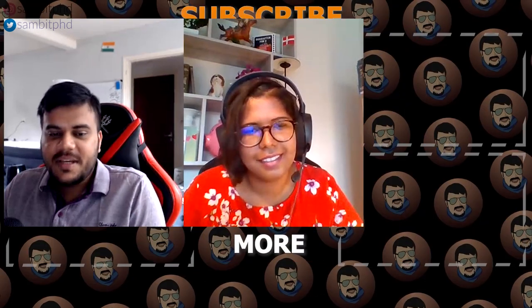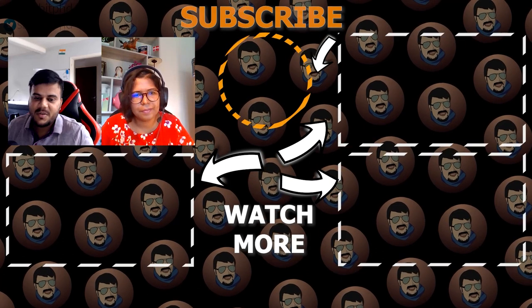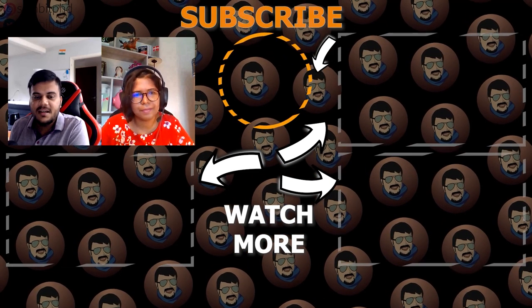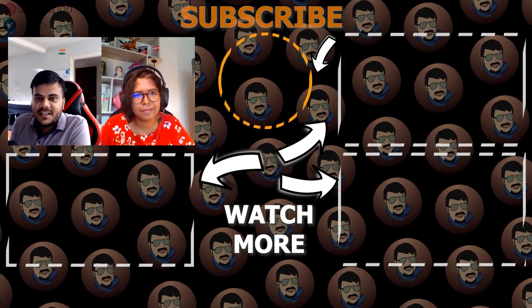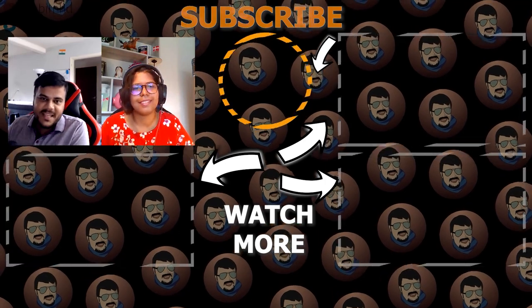Thank you Anjali for giving your time. In the next video we are going to discuss the cost of living — it will be very interesting to know how much you need to spend every month to live in Denmark. Stay tuned for the next video, don't forget to like, share, and subscribe to the channel. Bye!